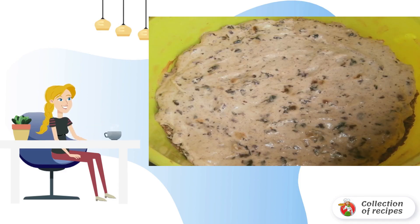Spread the cream evenly on the cooled cake. Bake again in the oven for 25 minutes. The temperature is 150 degrees. Bon appétit.